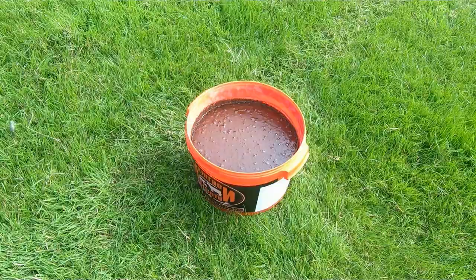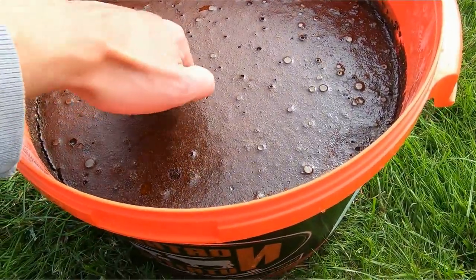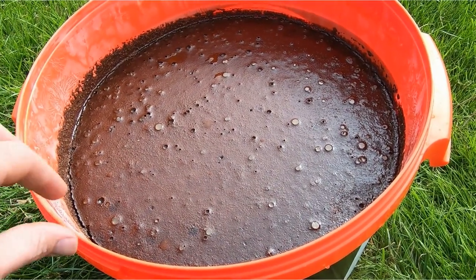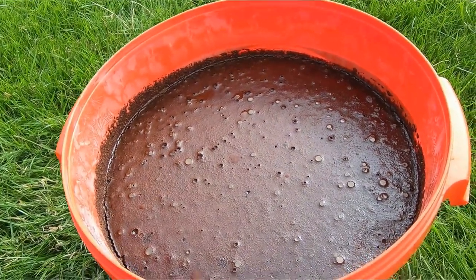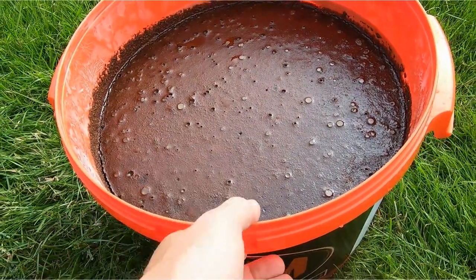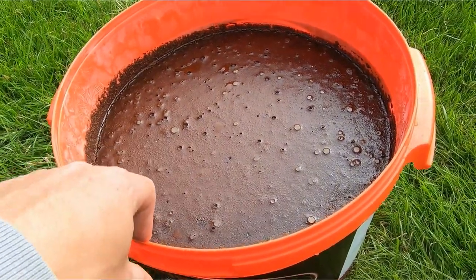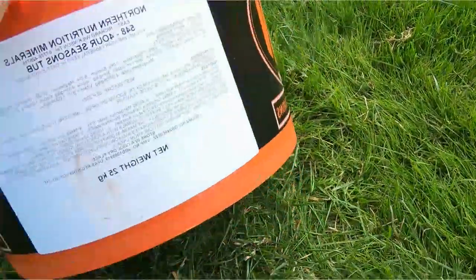I'll open this up now so you can have a look. The mineral lick is really hard to touch but it's like sticky. The main ingredient is molasses. What they do is soak all the minerals in a molasses mix, so it's really tasty for the lambs and they intake it. They don't make it too soft, so it's quite hard so that it doesn't get eaten too quickly. This bucket is 25 kilos and this should last these 40 lambs at least a month. As you can see it gets eaten really slowly because it's full of minerals.